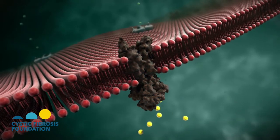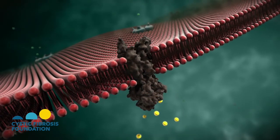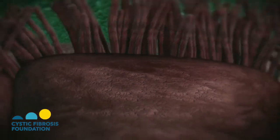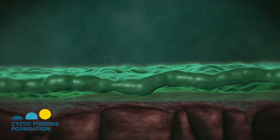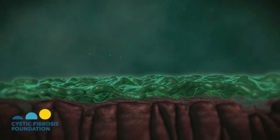However, in cystic fibrosis the CFTR channel doesn't work or is not present, and the airway surface liquid layer is changed. The airway surface liquid layer becomes dehydrated and thickened, and this very thick mucus lends itself to infection and inflammation. This infection and inflammation results in progressive lung damage, which leads to the lung disease that we often see in cystic fibrosis.